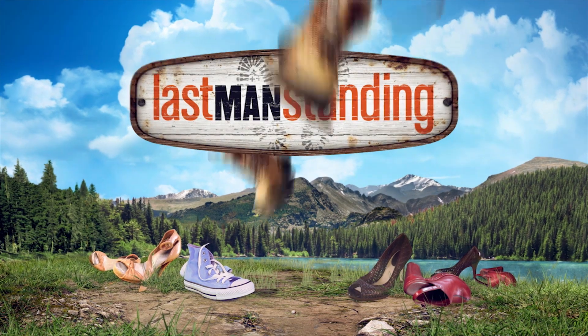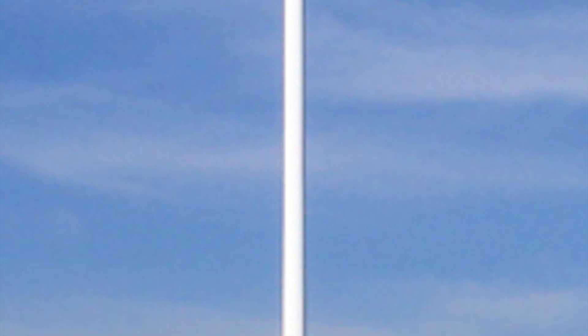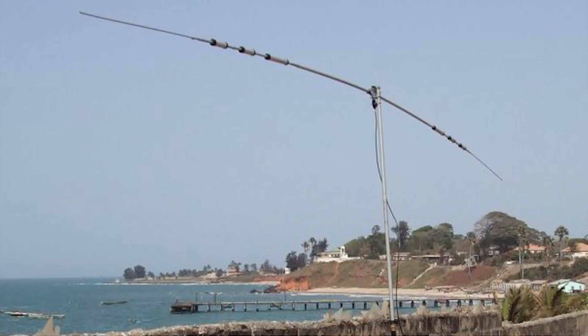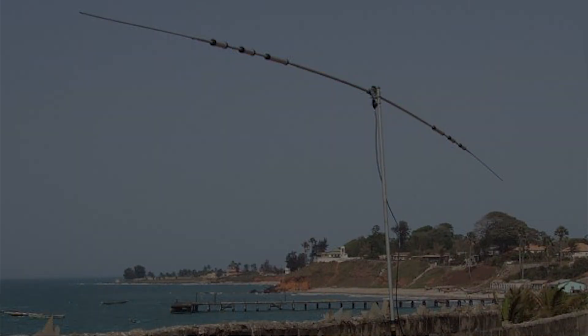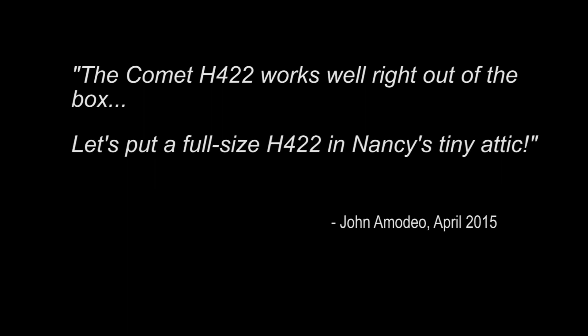For the Last Man Standing station, John selected a number of Comet antennas for the stage roof. For VHF and UHF they use GP1 and GP3 dual-band verticals, and for HF they use an H422 rotatable dipole. John commented that the Comet H422 works well right out of the box, and then he added: let's put a full-size H422 in Nancy's tiny attic.